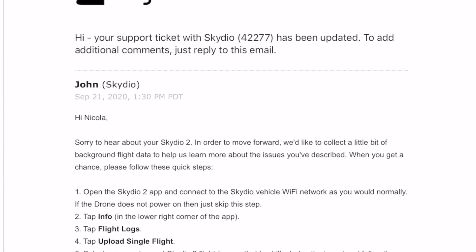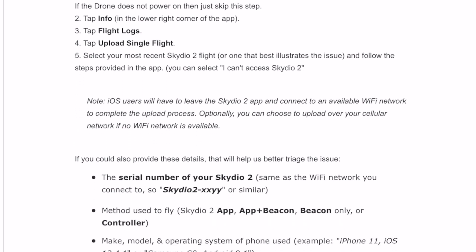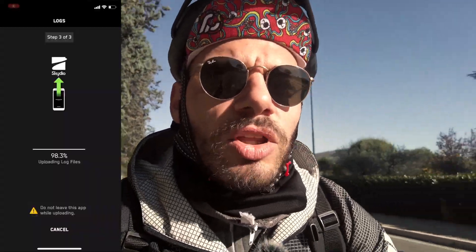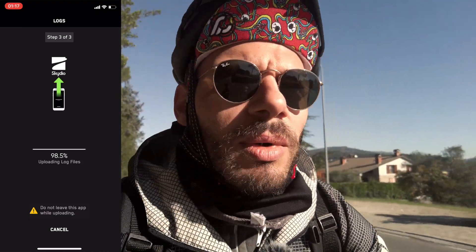We're heading towards Lake Trasimeno, from there we start the whole cycling route, and there are also some woods where we'll fly the Skydio 2. So let me explain from the beginning. As a first step, I wrote to Skydio 2 support to report the accident. They asked me for the flight logs, which you send everything through the app, and after that they verified that there was obviously no drone anomaly.